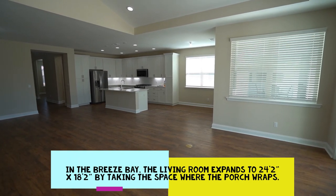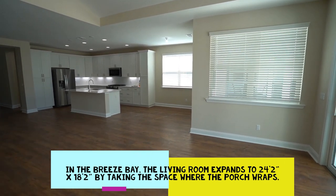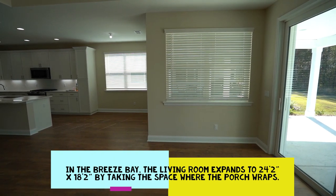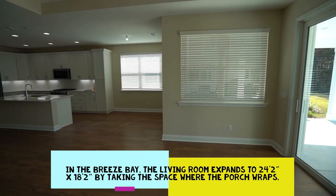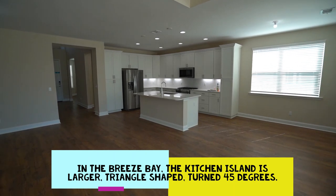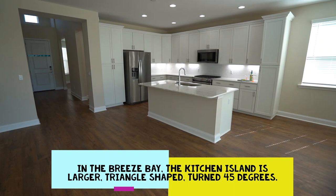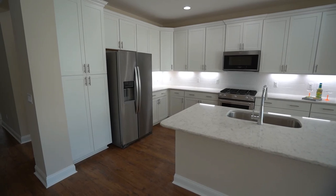A question people ask is what's the difference between the Breeze and the Breeze Bay. In the Breeze, the outside porch wraps around the corner with the living area bumped back, giving you a smaller outside porch but bigger overall living space. In the Breeze Bay, the kitchen island becomes more triangular and is turned at a 45-degree angle. Those are the two big differences. This home also has lots of upgrades.